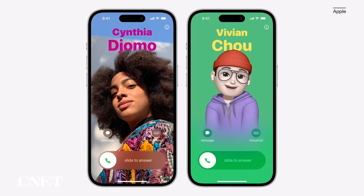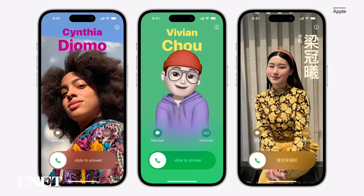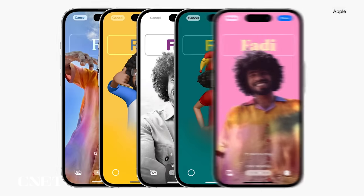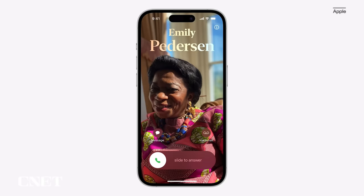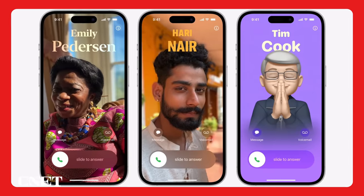Last year, we got customizable lock screens in iOS 16. This year, iOS 17 has something similar for your iPhone's contact cards to make them more eye-catching. Contact Posters are beautiful treatments for your contact photos and emoji paired with slick-looking fonts that show up when you get a call or other services where you communicate and share. You can customize your contact poster similar to how you can personalize your lock screen.